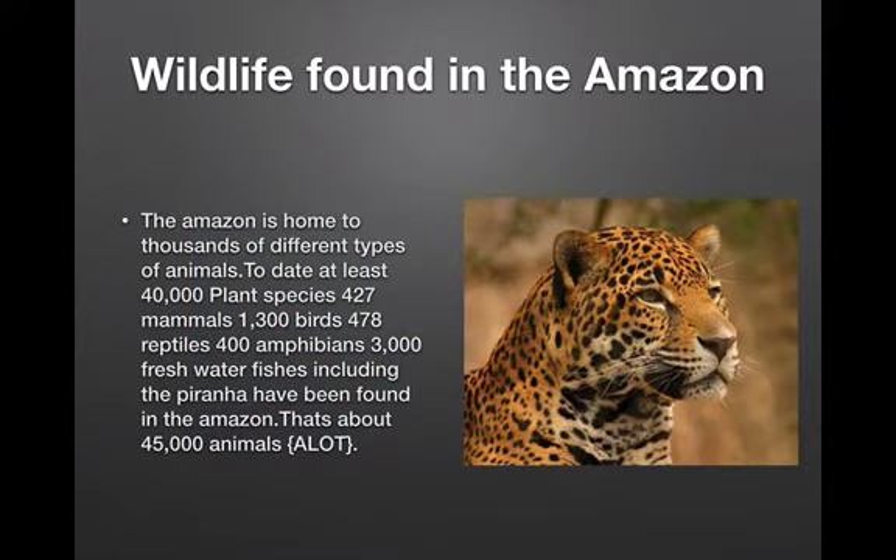Wildlife found in the Amazon. The Amazon is home to thousands of different types of animals. To date, at least 40,000 plant species, 427 mammals, 1,300 birds, 478 reptiles, 400 amphibians, 3,000 freshwater fishes, including the piranha, have been found in the Amazon. That's about 45,000 animals — a lot.